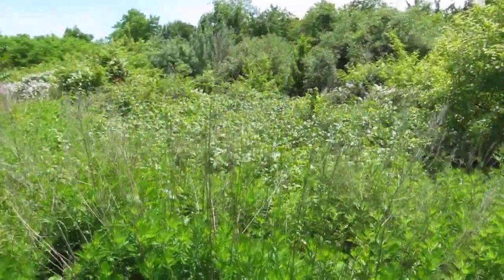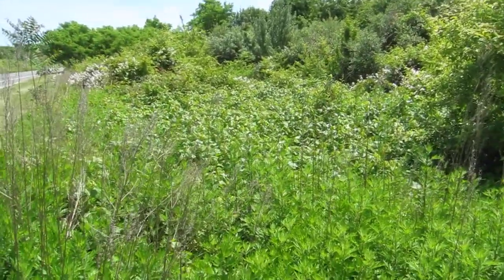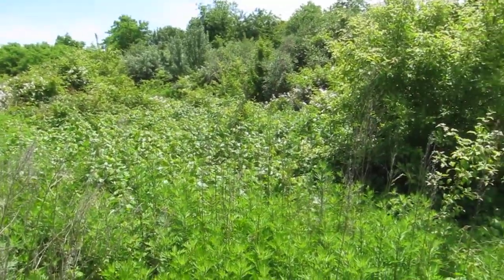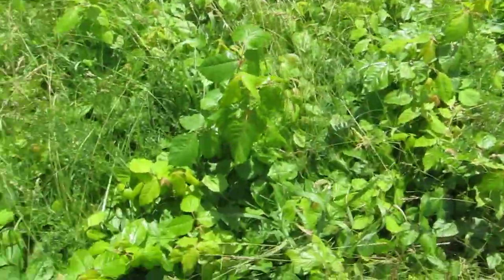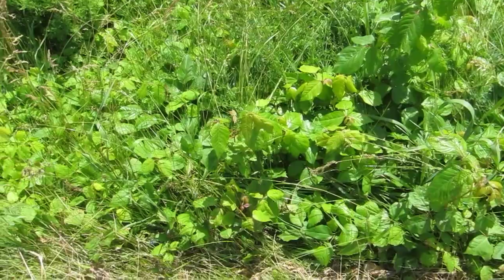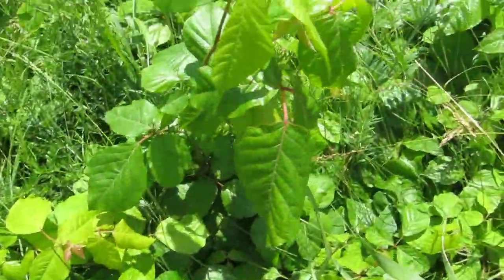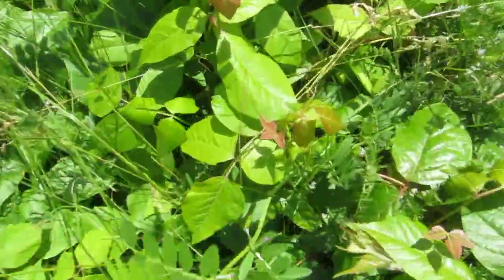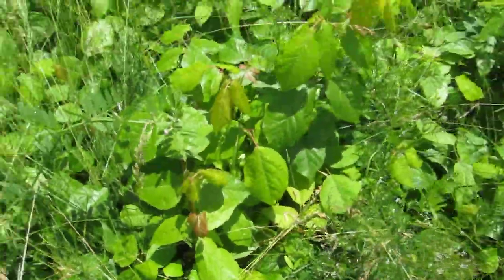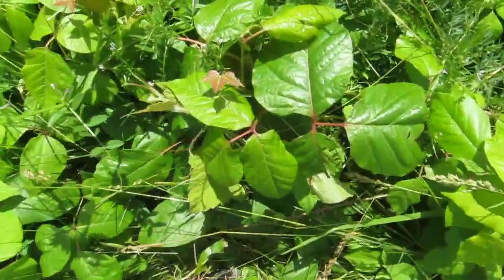Poison ivy has been growing extensively for many, many years in this location. It comes in all different sizes, shapes, and colorations. It comes in pink and green, green and pink, red, light green, and dark green.